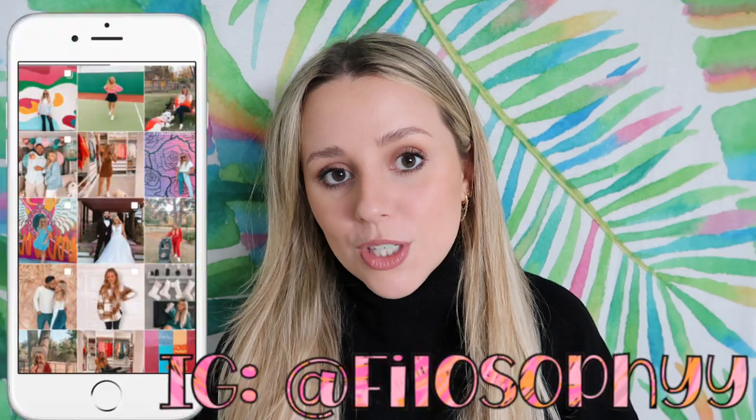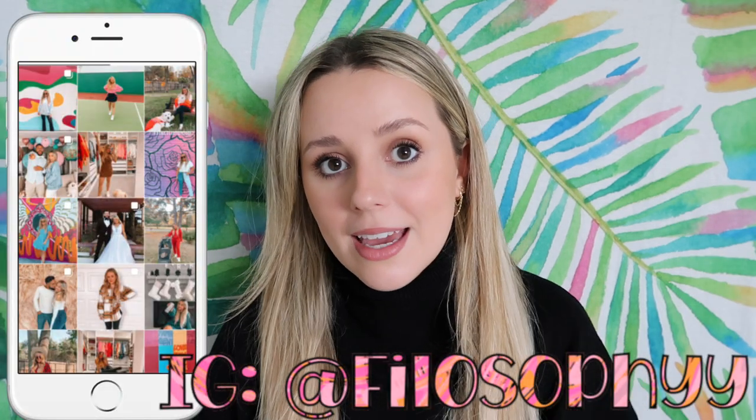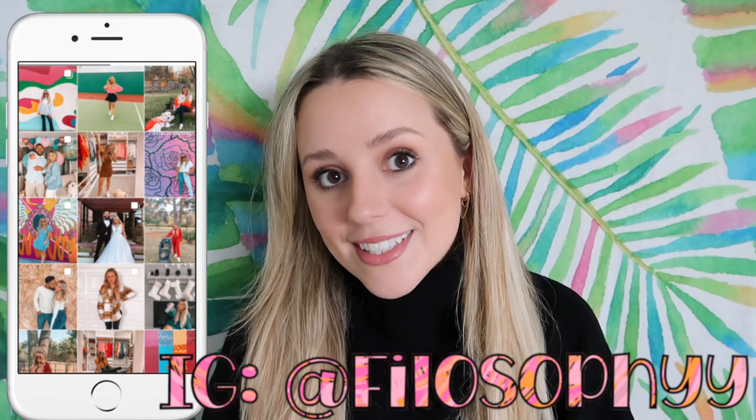Hey guys, welcome back to my channel — or welcome if you're new here. In today's video I'm doing a recap and almost like a house tour of all the things I've found on Amazon for my house, covering home decor, furniture, and organizational things. I did a similar one a few years ago, and I have an entire tab on my Amazon shop with all my finds, always linked below. I'll try to link everything I show in this video down below as well.